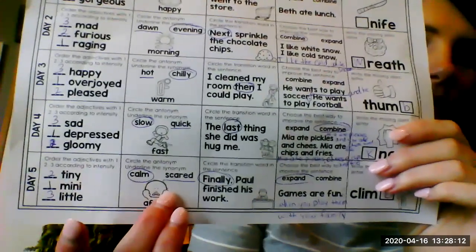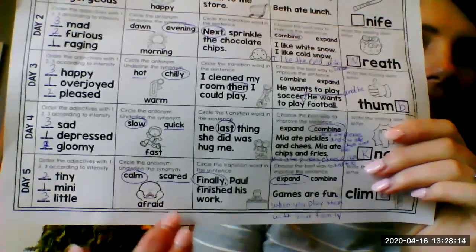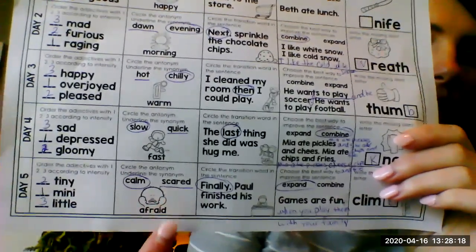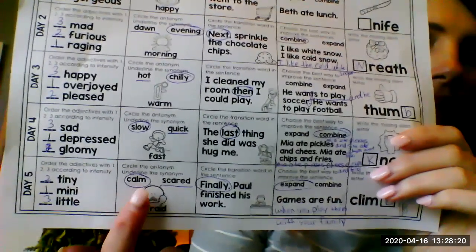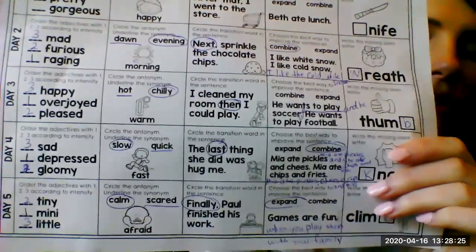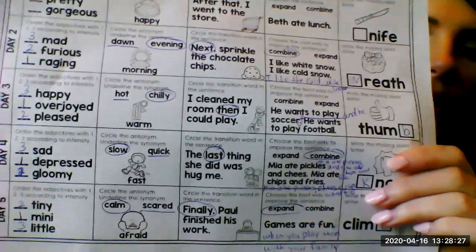All right, the next one over: circle the antonym, underline the synonym. Afraid and scared are synonyms — they mean the same. But calm is the opposite of afraid or scared. So you should circle calm and underline scared.